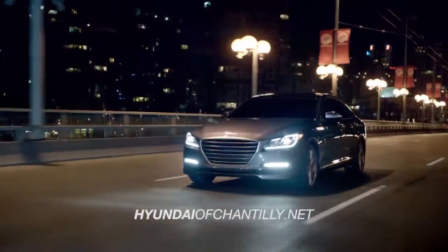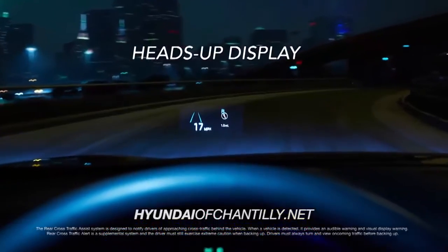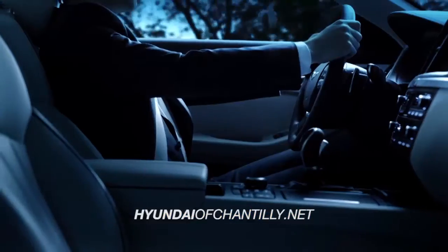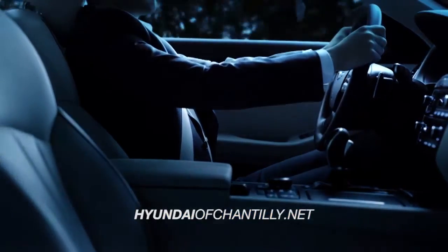The all-new Genesis even has a heads-up display that delivers all the vital vehicle information right in front of your eyes, allowing you to keep your eyes on the road.